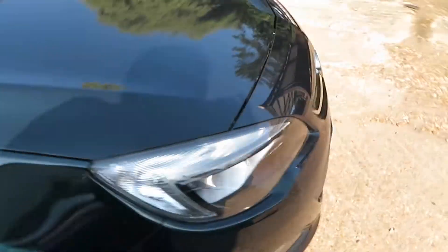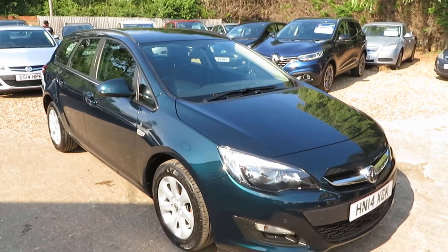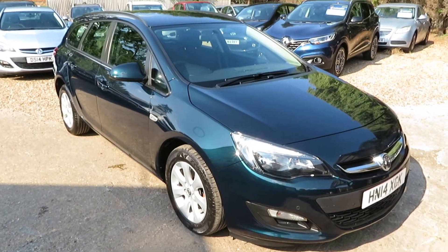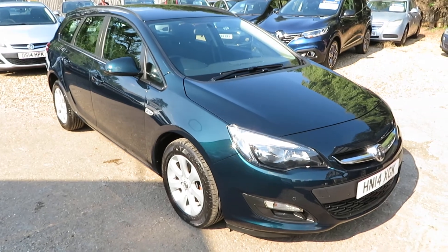Nice, clean interior - nice, clean car, inside and out. Check it out on the website if you'd like to book a viewing. Give us a call, come down and have a look at the car. We'll help you out with finance and we'll take you to the vehicle in part exchange. More importantly though, we'll see you soon down in Wendlesham. Bye for now.